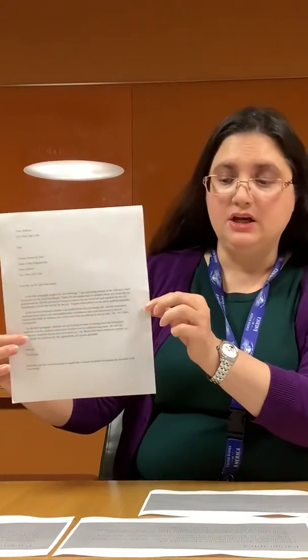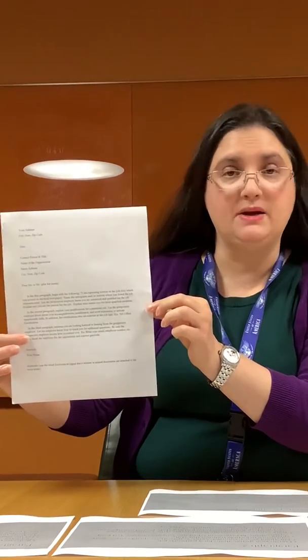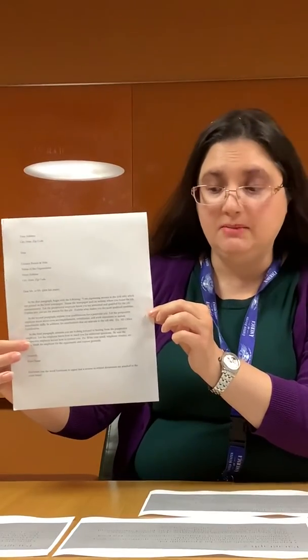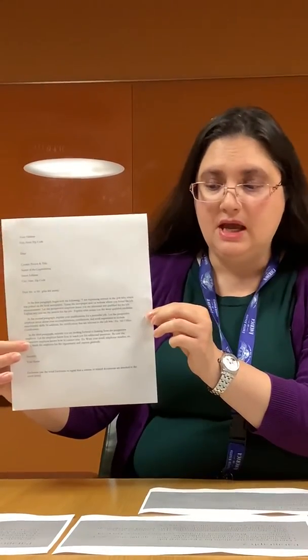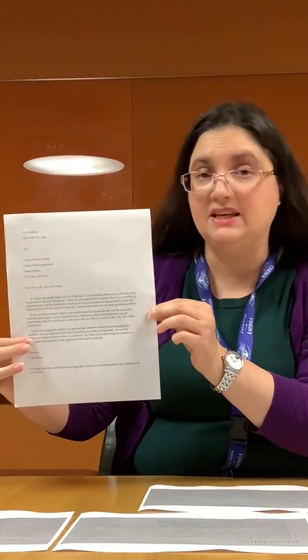In paragraph three, you're going to reiterate why you're looking forward to hearing from the prospective employer. Let them know how they can reach you for additional questions, and be sure to write your email, your telephone number, etc. Be sure the prospective employer knows how to contact you. One tip: use a professional email when sending any correspondence.